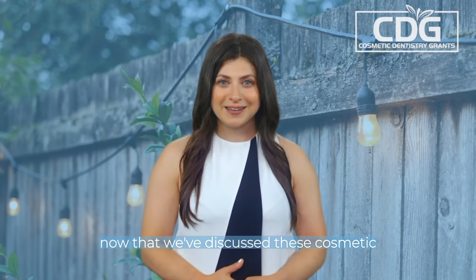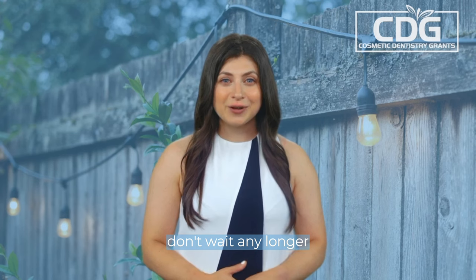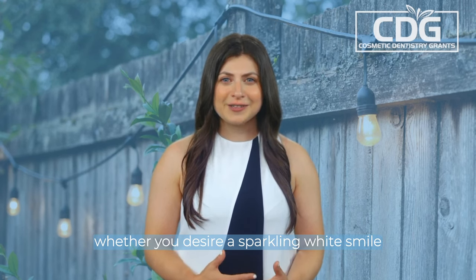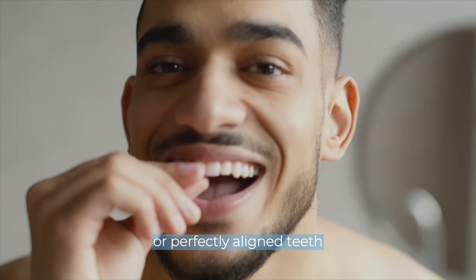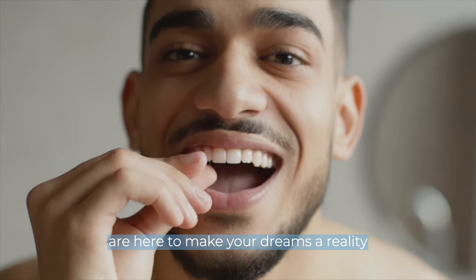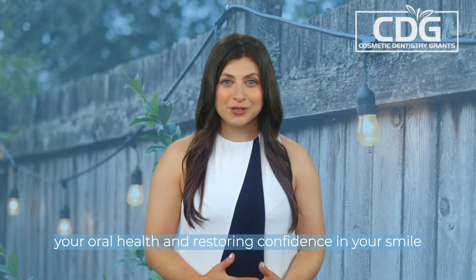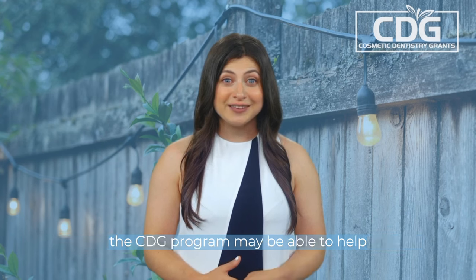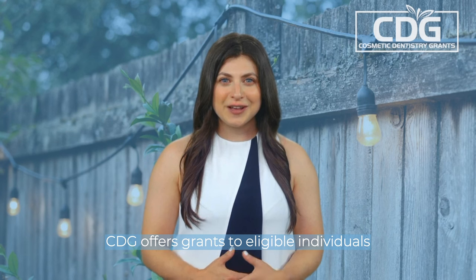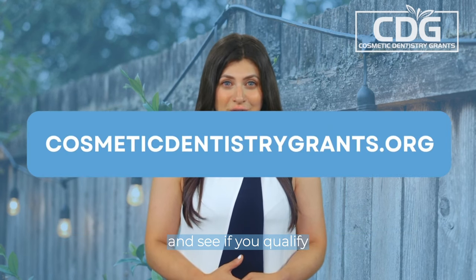Now that we've discussed these cosmetic dental procedures, it's time to get your summer smile ready. Don't wait any longer to achieve the smile you've always wanted. Whether you desire a sparkling white smile or perfectly aligned teeth, our team and participating dentists are here to make your dreams a reality. If you're looking for financial assistance in enhancing your oral health and restoring confidence in your smile, the CDG program may be able to help. CDG offers grants to eligible individuals, so make sure to apply at cosmeticdentistrygrants.org and see if you qualify.